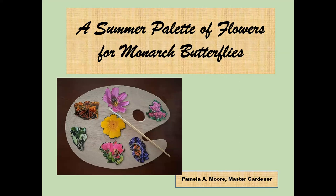Welcome everybody to our June garden talk. Today we have Pamela Moore, a master gardener for several years. She is a monarch butterfly fanatic — this is actually her third talk. Her previous two talks on monarchs are on our YouTube channel. Please hold your questions for the end so we don't interrupt the flow of the talk.